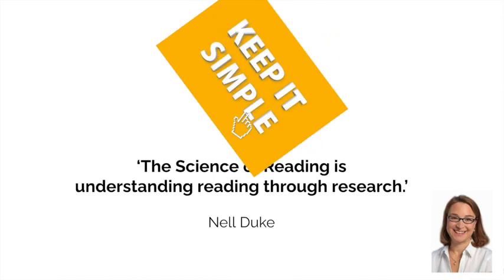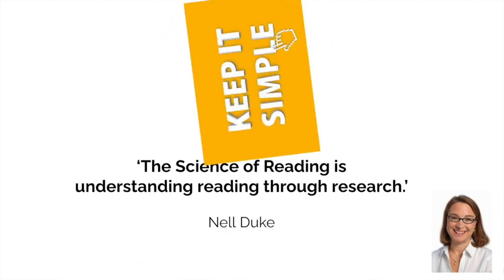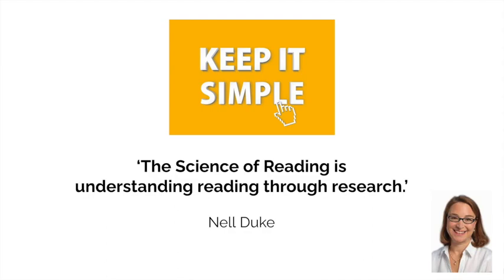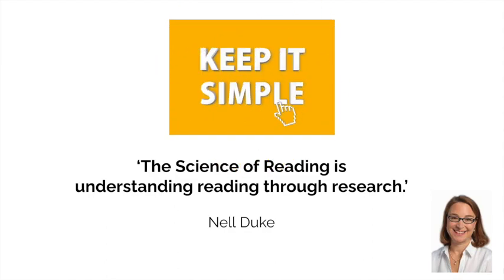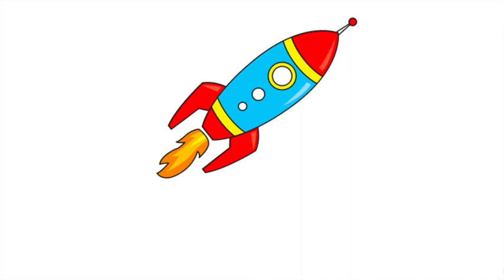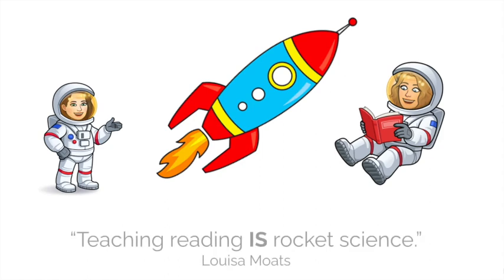It might sound like a complex thing, but when interpreting it, it's helpful to keep things simple and just recognise that the science of reading is understanding reading through research. We need reading for virtually everything that we do. One of our fundamental responsibilities as schools is teaching children to read. It isn't straightforward. Louisa Motz reminds us that teaching reading really is rocket science. Academic English is complex.